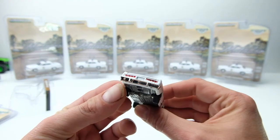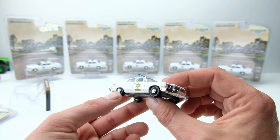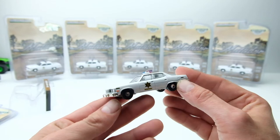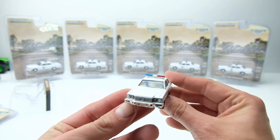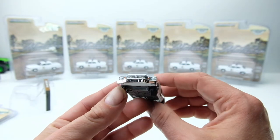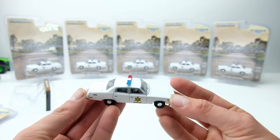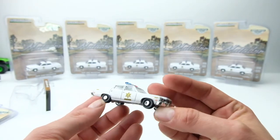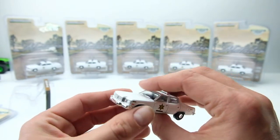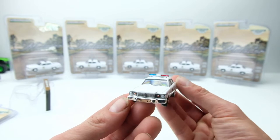I always heard a little Dukes of Hazard history — I read a long time ago that the stuntmen actually hated these cars because they didn't come with power steering. So they were more willing to jump and crash these than the Dodges or Plymouths because they wanted to get rid of them quicker. They smashed them up faster, so that could also be the reason why they had a short life span on the show. But Greenlight did a really nice job on this car.